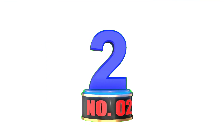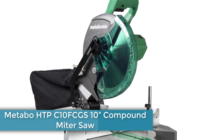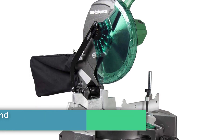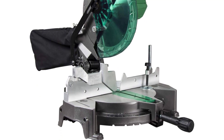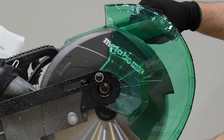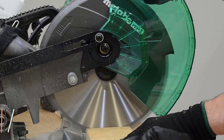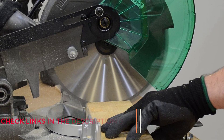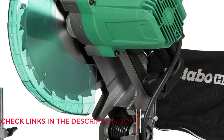Number 2: Metabo HTP C10 FCGS 10-inch Compound Miter Saw. Power tools can get expensive and miter saws are on the larger, higher-priced end of the spectrum. But with the Metabo HTP C10 FCGS, you can get an excellent miter saw at a very affordable price. It's got a smaller 10-inch blade that can't cut through larger lumber, but for anything 2x6 and smaller, it's a great choice.